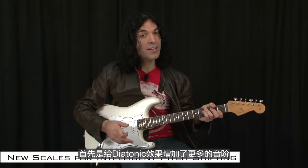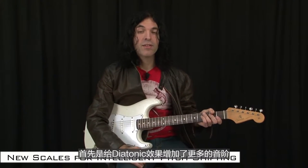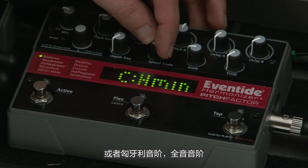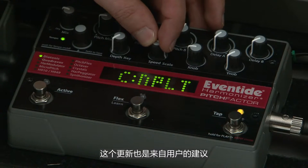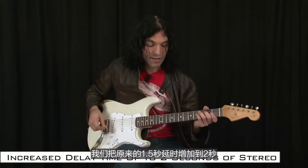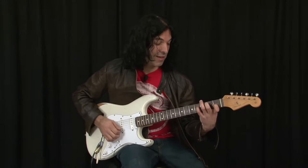For the PitchFactor we added a few new features. One of them is more scales in the diatonic effect, which means you can dial in things like harmonic minor scale, Hungarian scale, or whole tone scale. Another new feature is a two-second delay — we extended the delay from 1.5 seconds to 2 seconds. That effect combined with detuning from the micropitch algorithm gives you a classic wide stereo sound favored by Eddie Van Halen and many other guitar players.